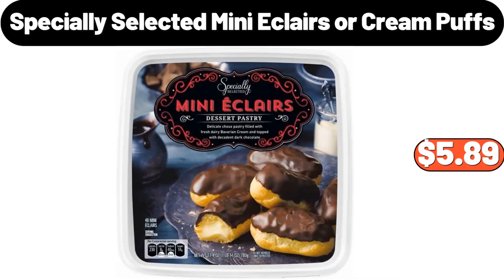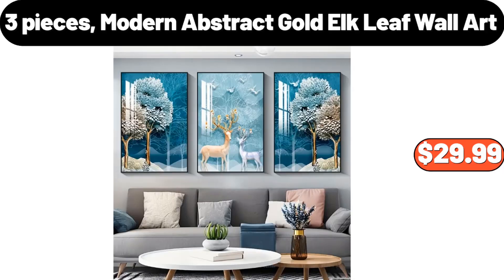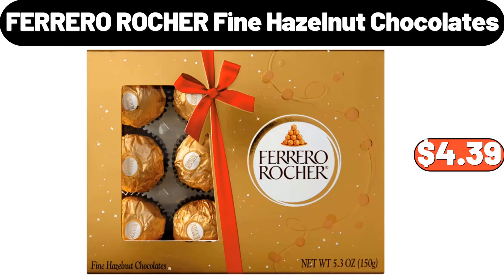Specially Selected Mini Eclairs or Cream Puffs, $5.89. 3 Pieces Modern Abstract Gold Elk Leaf Wall Art, $29.99. Ferrero Rocher Fine Hazelnut Chocolates, $4.39.